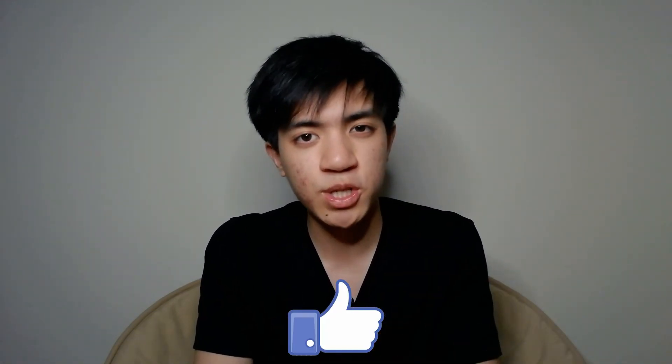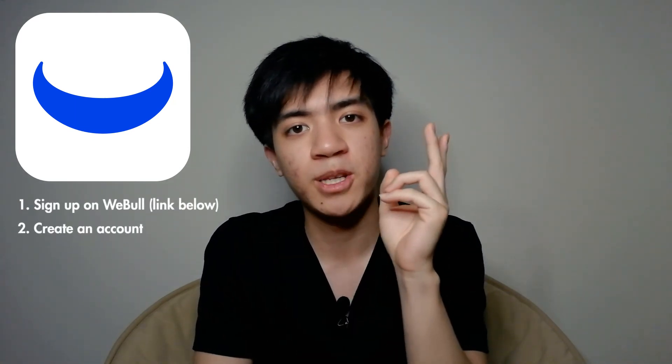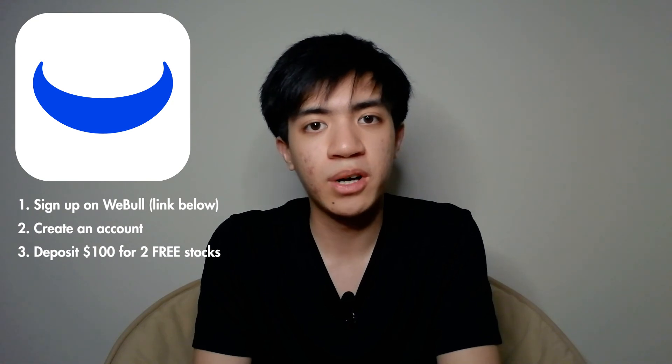And that sums up the video. Hopefully it wasn't too long. If you did enjoy the video, leave a like for the YouTube algorithm if you haven't done so already, and subscribe if you're new to the channel. And if you want two free stocks on Webull, link down in the description below — sign up, create an account, deposit $100, and get two free stocks valued up to $1,400. I'll see you guys in the next video.